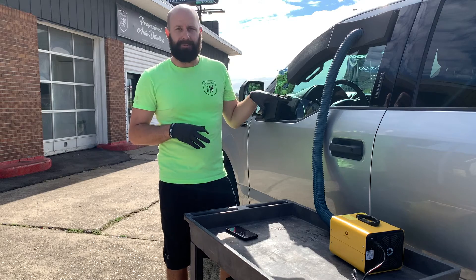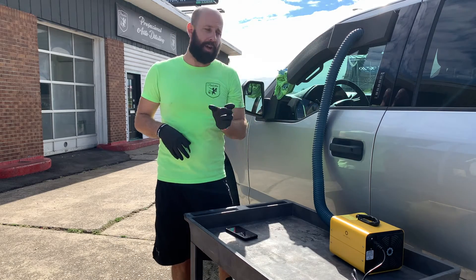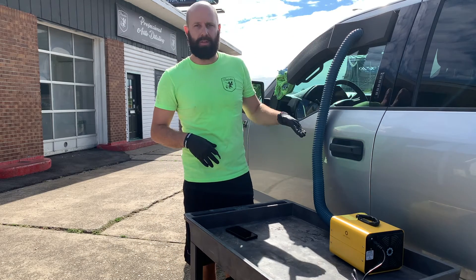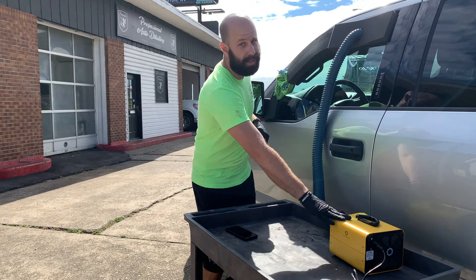We're going to let this vehicle sit for an hour. The reason we have the hose set up high is because those O3 molecules are heavier than air. We want them as high as possible so they're going to descend down on the vehicle and clean top to bottom — that's why we don't want the machine sitting real low on the vehicle.